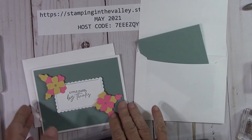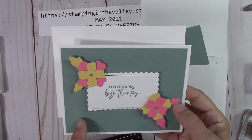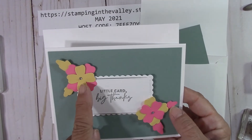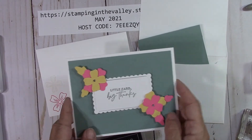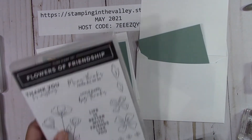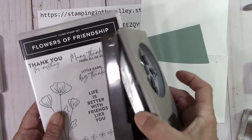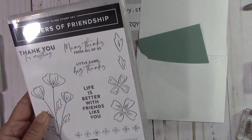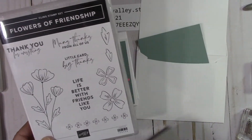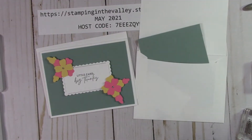Let's put this first card together. This features our Soft Succulent and Polished Pink, and this is So Saffron right here — that goes so pretty with it. I used the Flowers of Friendship Bundle. This is a great punch for these flowers, and this is such a pretty stamp set. That's what I used this month for the free kits.